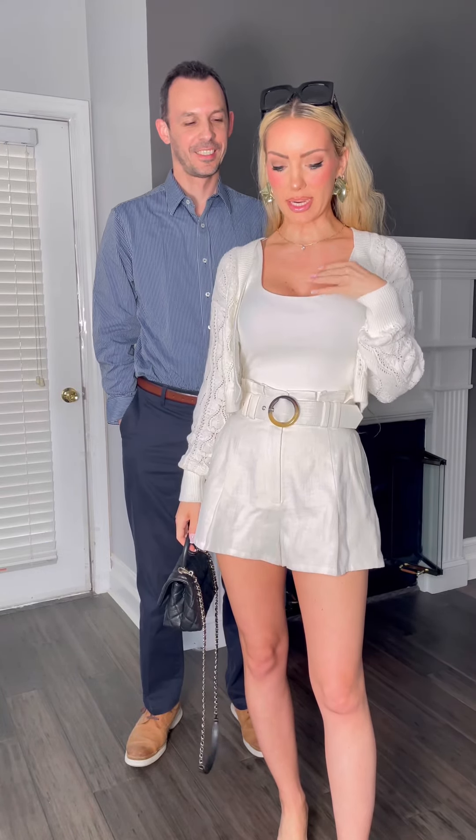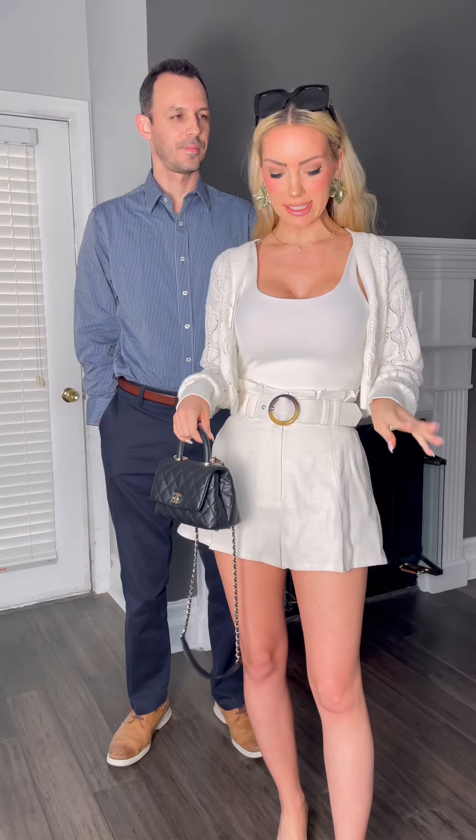So this is all Revolve. My bodysuit is Revolve — it's a very basic but very thick material for a bodysuit. I have a long torso so the bodysuit actually does work on long torso girlies. So if you're looking for that, this is a good one.